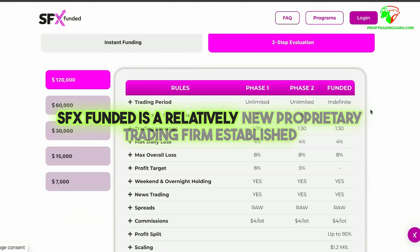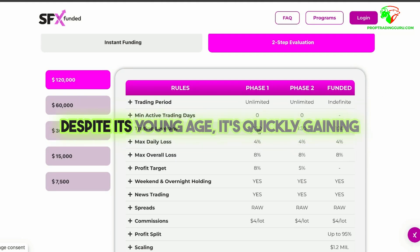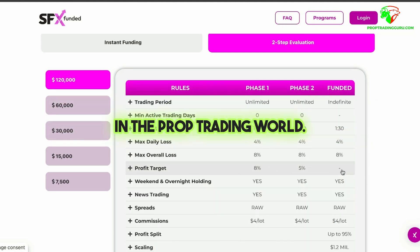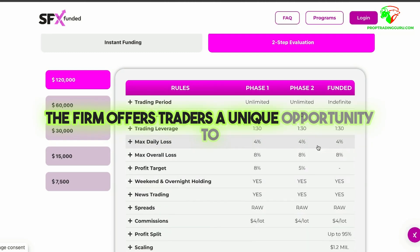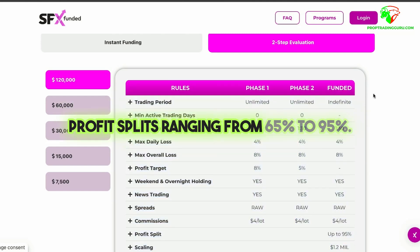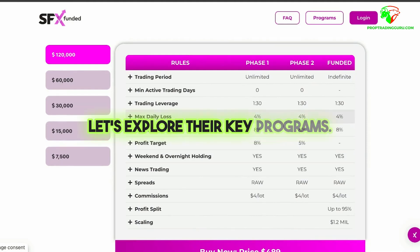SFX Funded is a relatively new proprietary trading firm established in May 2024 and based out of Dubai, UAE. Despite its young age, it's quickly gaining recognition for its stellar management and reputation in the prop trading world. The firm offers traders a unique opportunity to manage accounts with flexible funding options and generous profit splits ranging from 65% to 95%. Let's explore their key programs.